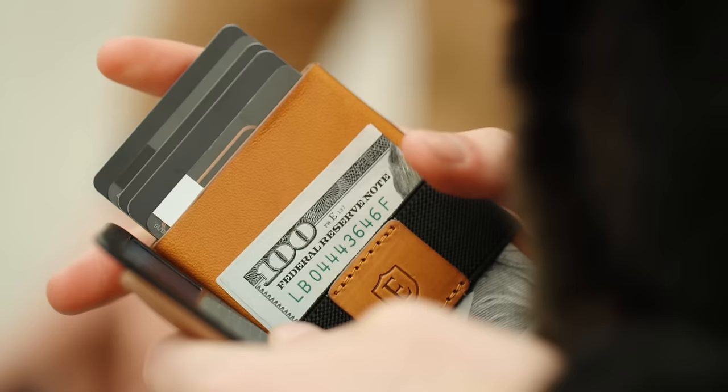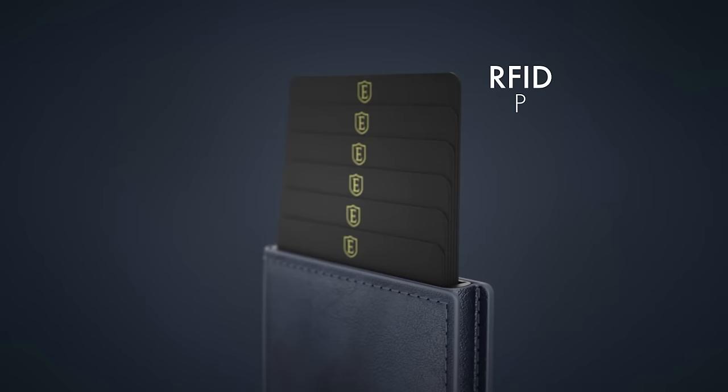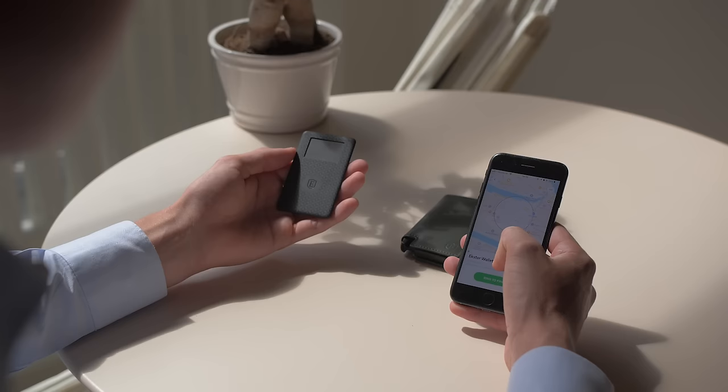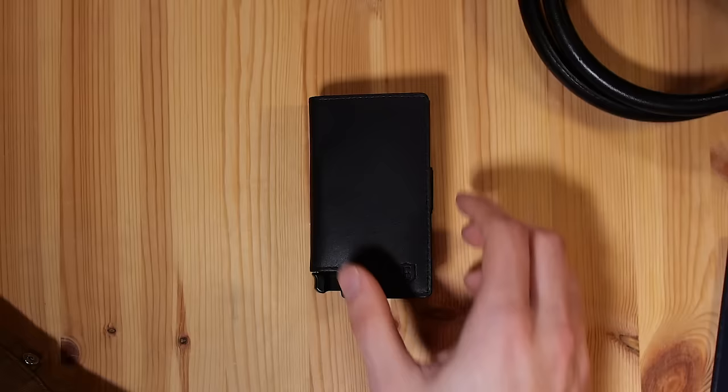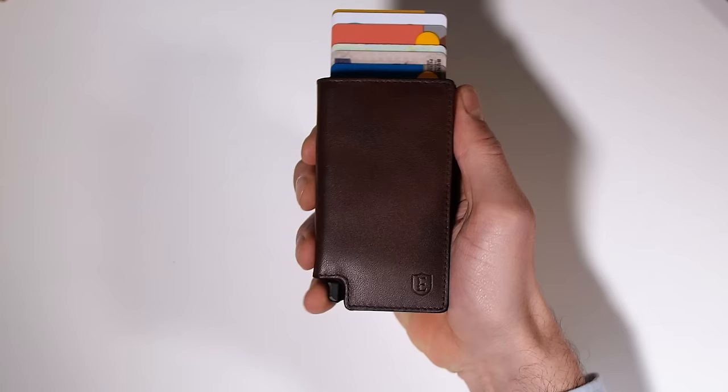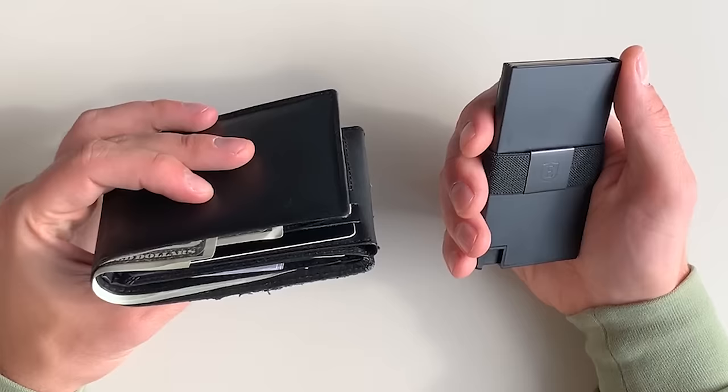They're known for creating the best smart wallets in the world with RFID protection and a solar powered tracker worldwide which just slips easily into the wallet. Only 2 hours of sunlight gives you 3 months of charge, and after downloading the Chipolo app, if you happen to lose your wallet, you can use voice command to ring your tracker with your phone and vice versa. The wallet comes in a variety of different colors, styles and materials like black premium leather, and it's also ultra slim and cards are easily accessible, leaving no worry about gigantic wallets in your pockets anymore.